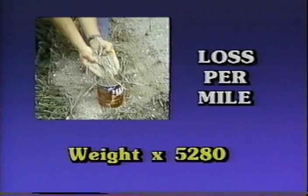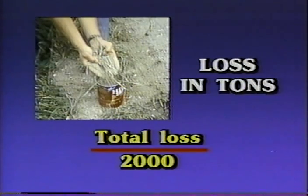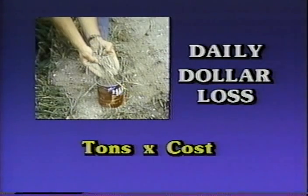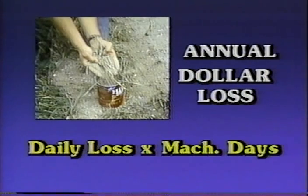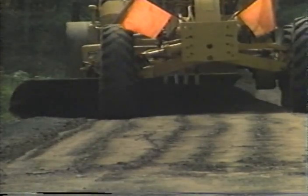Multiply this by 5,280 to get the weight loss per mile of travel. Multiply this result by the number of miles traveled while blading to get the total loss for the day's operations. Divide this amount by 2,000 to get the loss in tons instead of pounds. Multiply the number of tons times the cost of aggregate per ton and you have the amount of dollars per day per machine. When you multiply that amount by the number of machine days per year, it is easy to see why it is important to minimize the aggregate loss while maintaining your roads. Maintaining the proper blade angle and pitch will help minimize this loss.